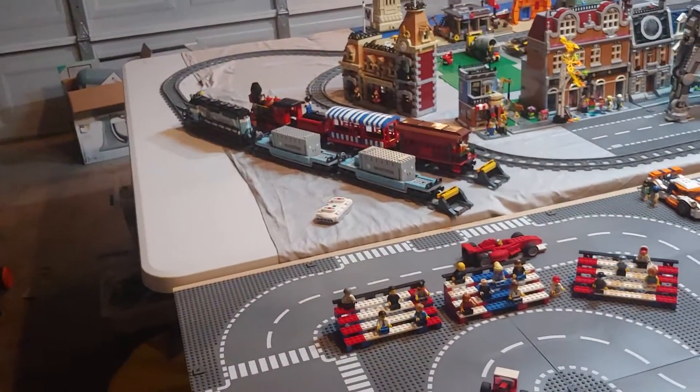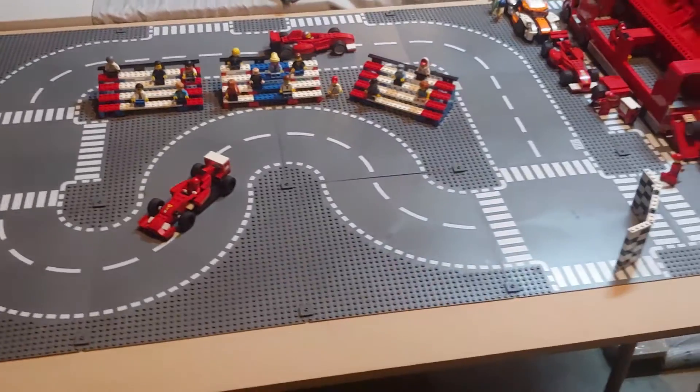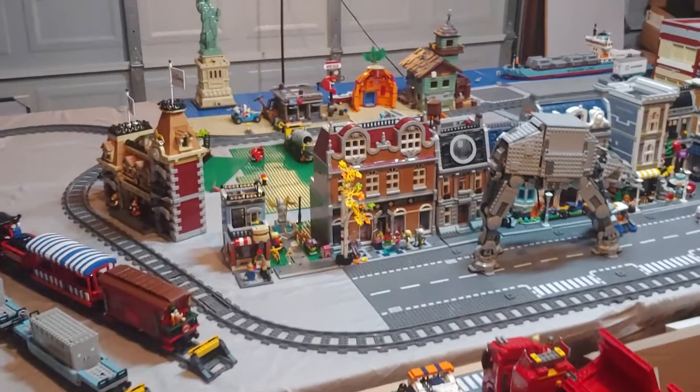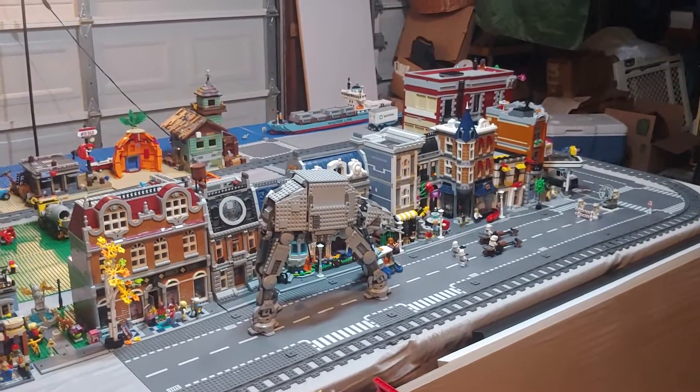Where the trains used to be was the racetrack, so I moved that off onto its own little table. And that's about it for my updates — nothing super special. Talk to you later!